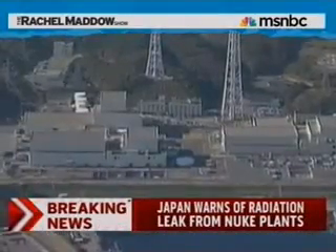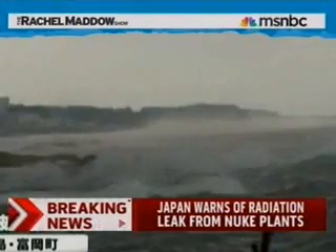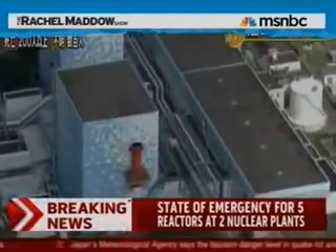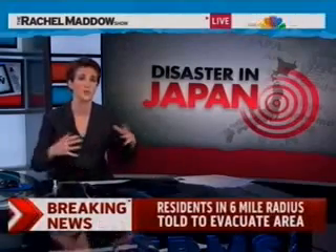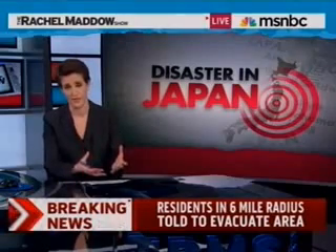But then 55 minutes later, at 3:41 local time, a second announcement came from that plant — the backup generators were out too. We don't know if they were knocked out by the tsunami. The timing seems right. But the backup power source failed. So then the Daiichi plant was down to just the fail-safe for the fail-safe, which is battery-powered generators. And those only last as long as the batteries hold out if they can't be recharged. The stakes are high: if they cannot keep power on to keep water circulating through the cooling system around the nuclear core, the core will evaporate the water surrounding it. The core will ultimately be exposed, and it will melt down. And that is very bad.